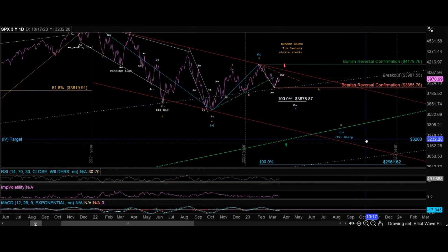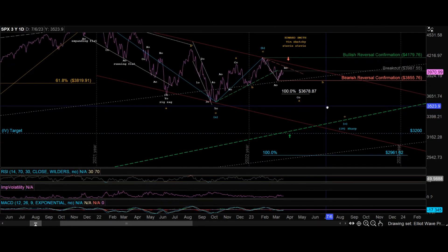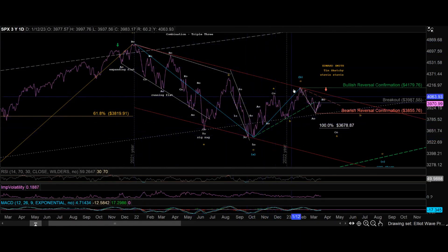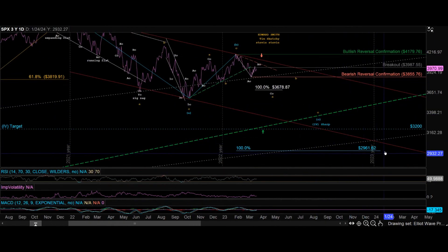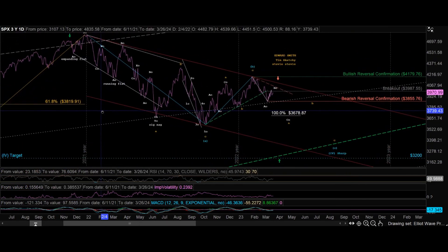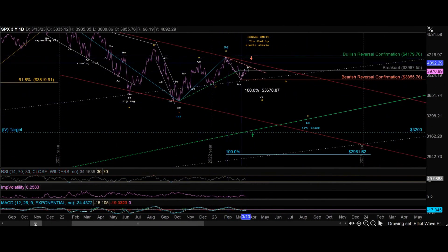That would take us down to about 3,200 if we get the wave proportionality that tends to occur throughout wave four. However, if we get a full measured move down — measured from the peak right at January 2022 extended to the low, with the extension tool pulled up to the last high — the target low comes out to 2,961. Yikes! That is very low, that's a scary low, but that would just be a typical zigzag sharp correction for wave four, and with the tendency toward 3,200, it makes a lot of sense.